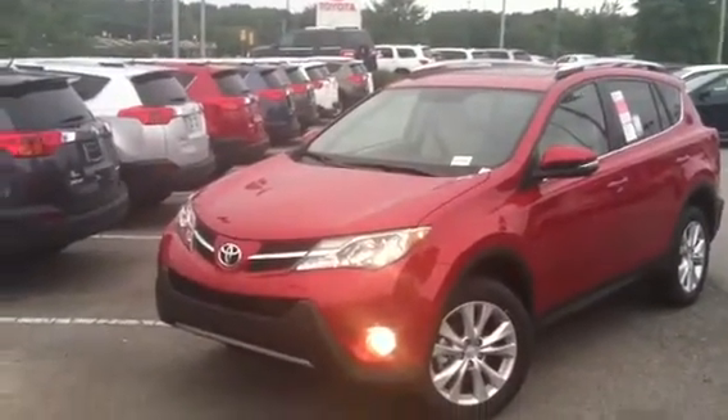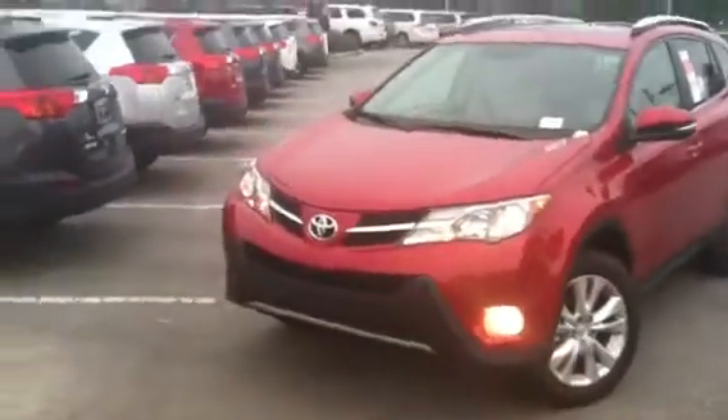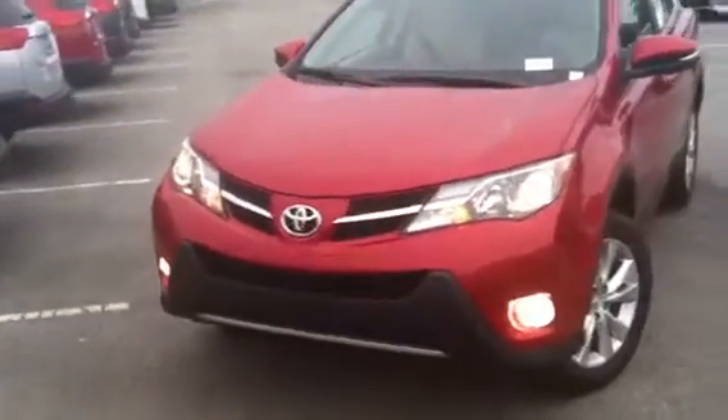Hi, this video is for Fred. This is Luke from Mark Jacobson Toyota in Durham. I wanted to show you this beautiful red RAV4 Limited that we just received in inventory.